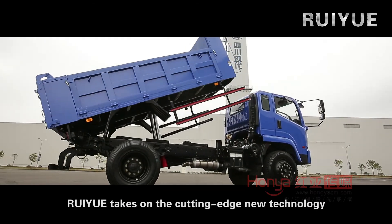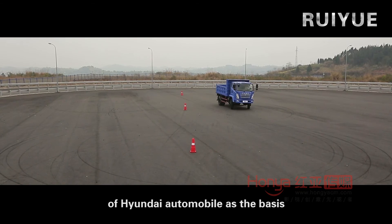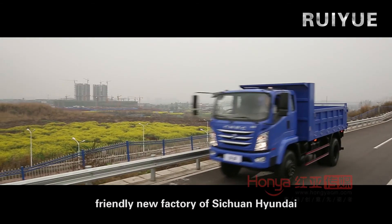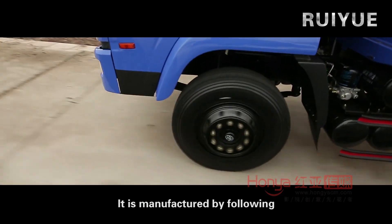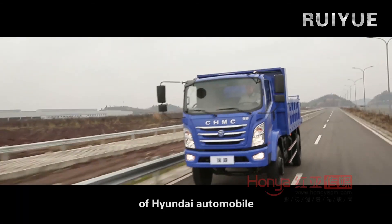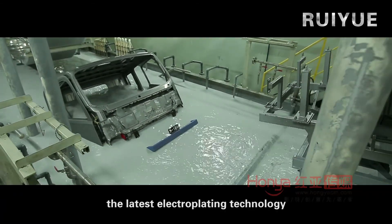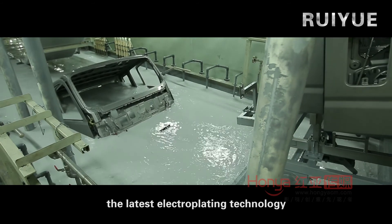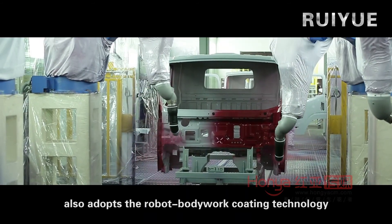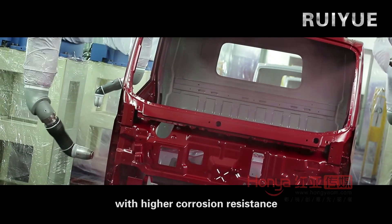Ruiyue adopts the cutting-edge new technology of Hyundai Automobile as its basis. It is the latest vehicle type produced by Sichuan Hyundai's environmentally friendly new factory, manufactured following strict quality standards. Ruiyue specially adopts the latest electroplating technology and robot body work coating technology. Both its color and glossiness are excellent, with higher corrosion resistance.